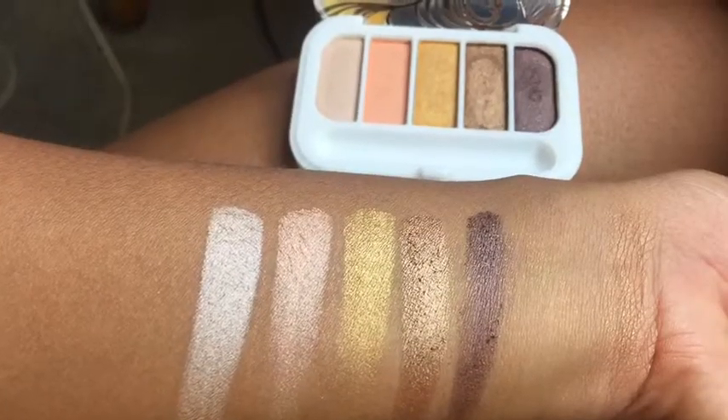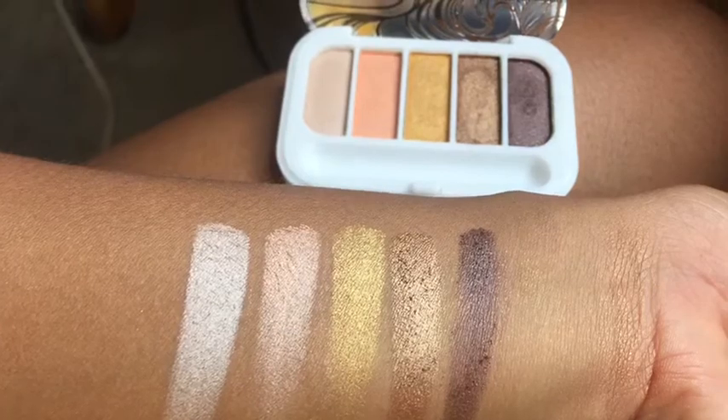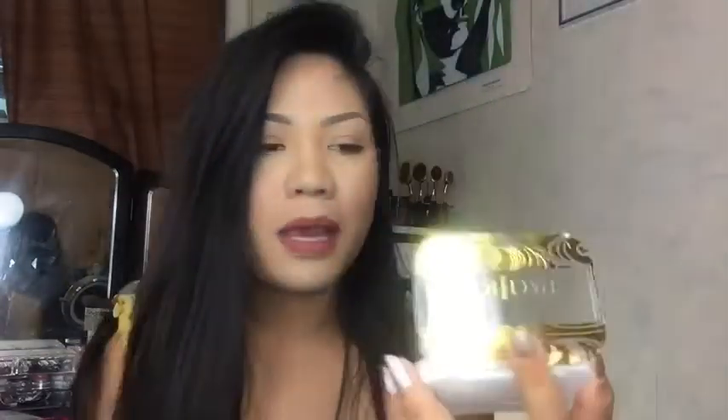I'm gonna swatch the bronze one too. They are very very pigmented. For more swatches I'll insert a close-up clip right here. So far I do like this one — it does have a little bit of fallout, it's kind of powdery, but this is a good palette for this bag. I really like this one, so I'm happy with my first product.